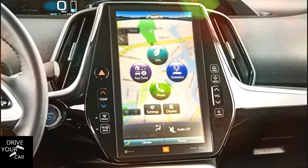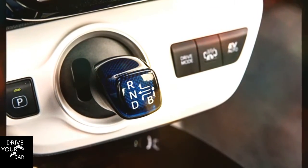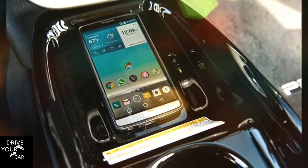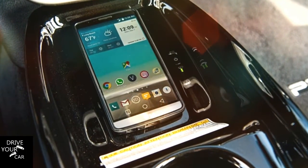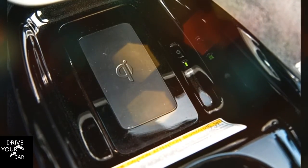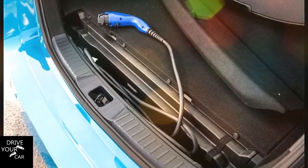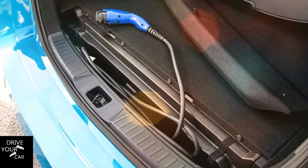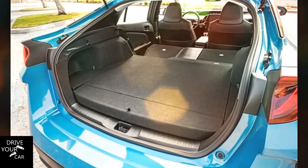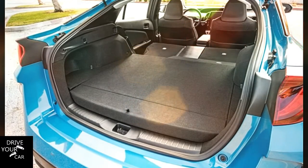Unlike the Volt, though, the Prius Prime makes more power in hybrid mode than in EV mode — 121 combined horsepower. Although these plug-in hybrids are conceptually similar, the cars wrapped around the technology are vastly different. To help dissect these differences and see whose plug-in works better, we drove them together in stop-and-go Los Angeles traffic, on freeway slogs, and even into the canyons bordering the city. One emerged as a clear winner, both as something we'd like to drive and as a stop-gap solution.